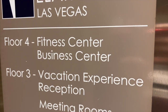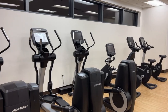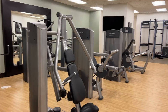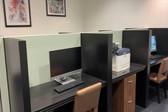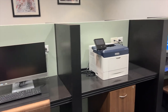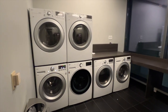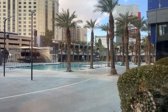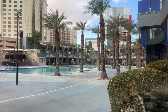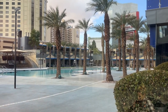Now on to amenities. On the fourth floor, there is a fitness center equipped with treadmills, ellipticals, free weights, machines, and workout bikes. There is also a business center with computers, internet access, and printing capabilities. There is a laundry room with free washer and dryer for guests. And lastly, here is a shot of the pool. It wasn't open during our stay, probably because we went in early February and it wasn't ideal weather for swimming.